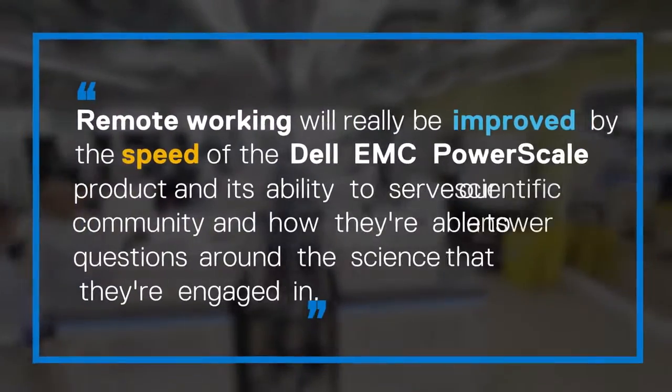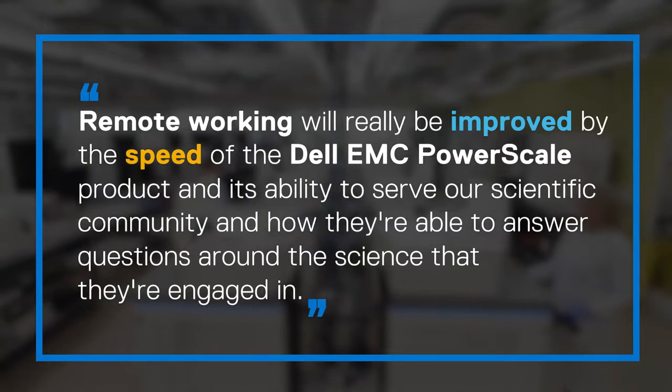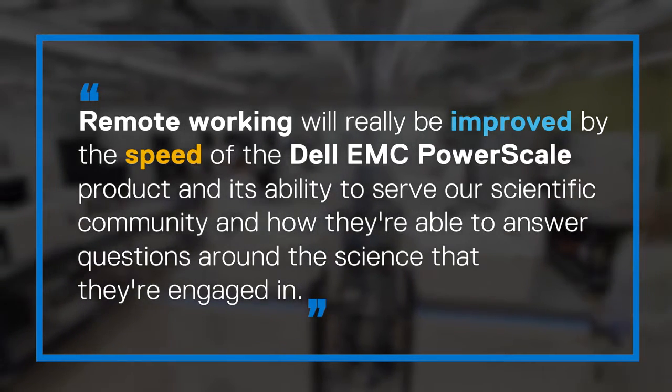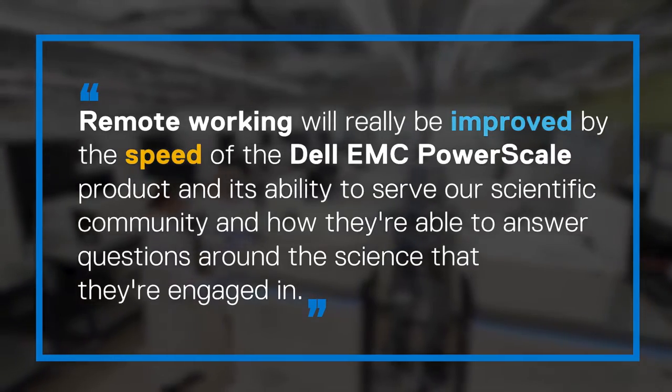This service will really be improved by the speed of the PowerScale product and its ability to serve our scientific community and how they're able to answer questions around the science that they're engaged in.